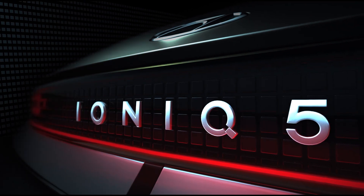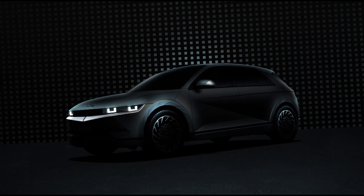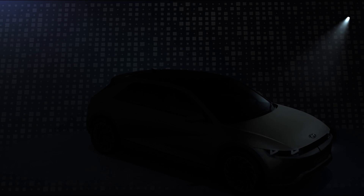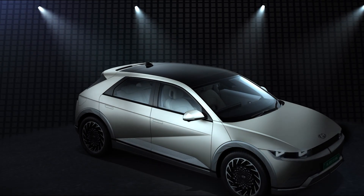Thank you so much for joining us. Introducing the Hyundai IONIQ 5.